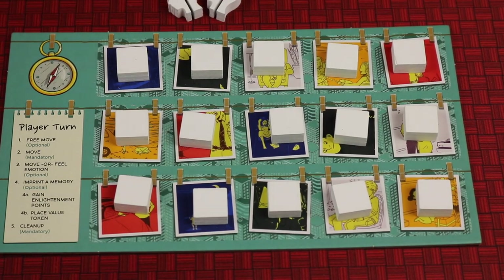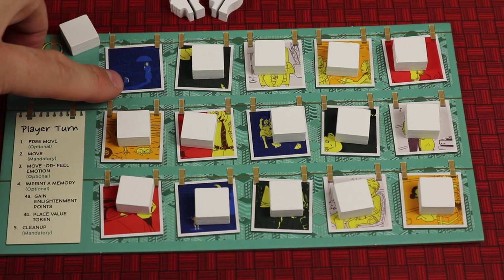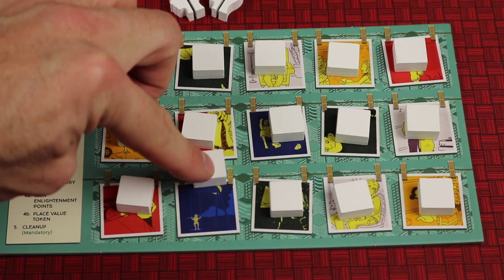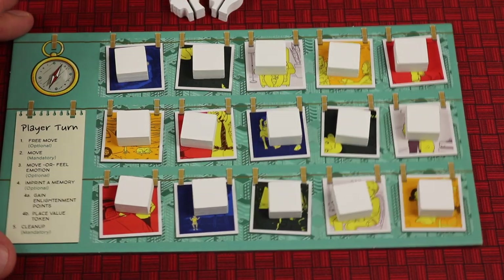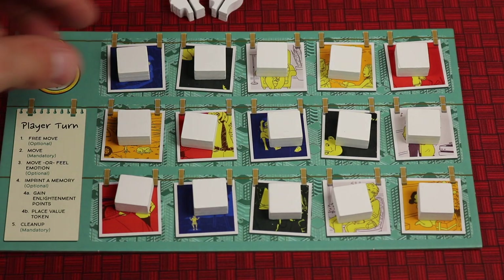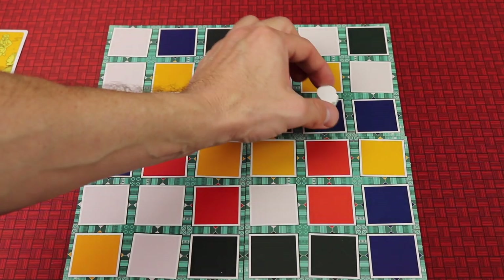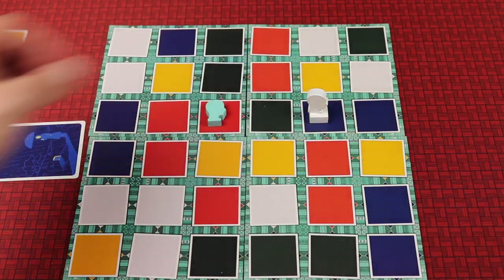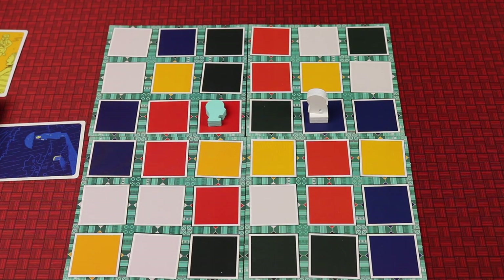What you're actually doing is imprinting a memory with those cards — those memories of sadness you're imprinting. Because we imprinted blue, which was two blue cards of sadness, we take any one of the pieces on our player board. Each player has their own board. We place it essentially right where we are on the main board — they normally stand upright, but here laid face down for the camera — and then it's the next player's turn.